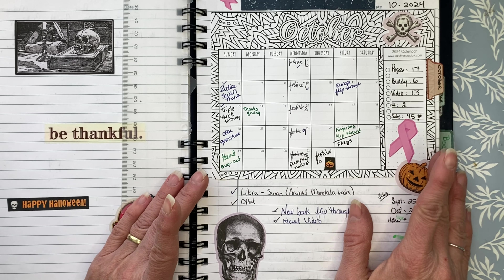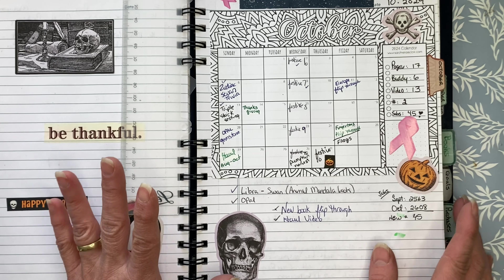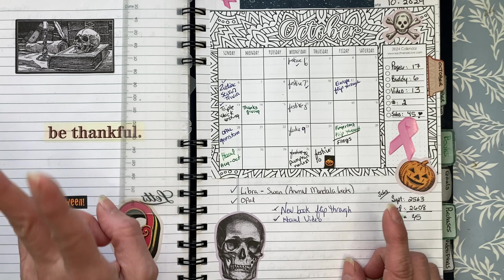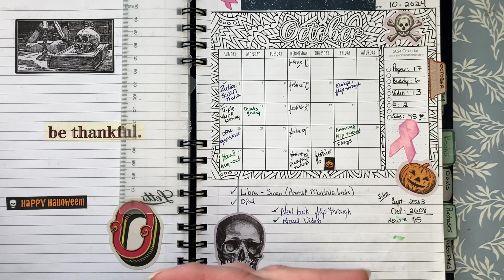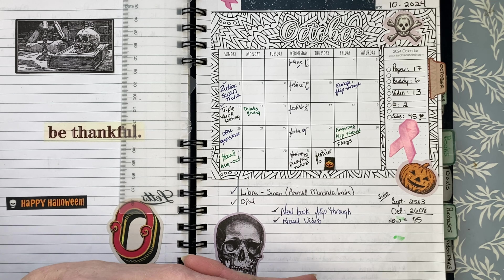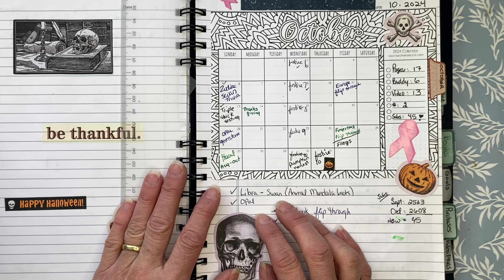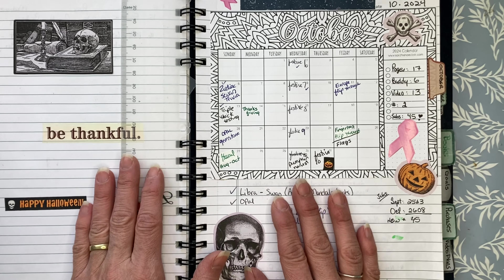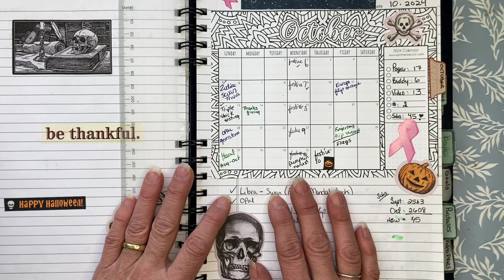Hello everybody, welcome back to the channel, JIColorist. This video is the October 2024 completed pages video. I am posting it beginning of November just because I had so many videos going on in October that I couldn't fit this one in as well. So here we are starting the month off taking a look back at last month.